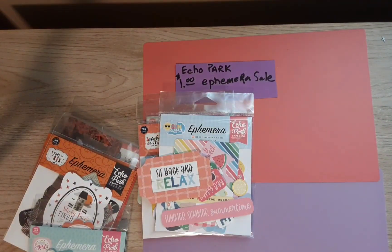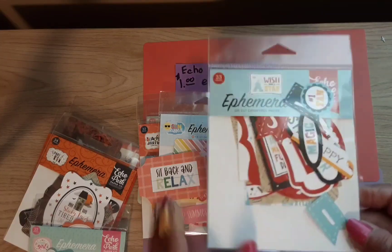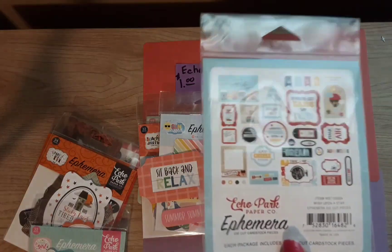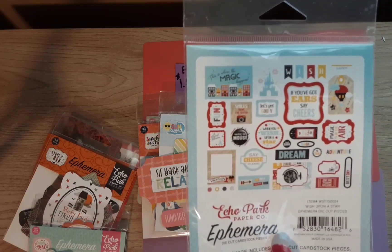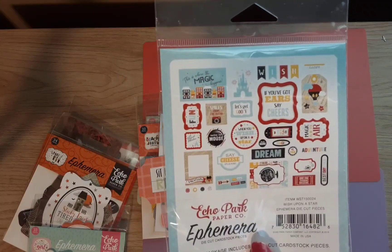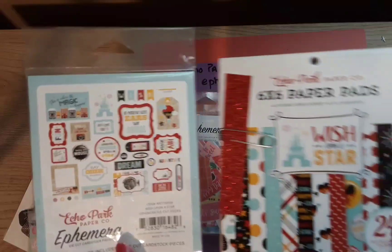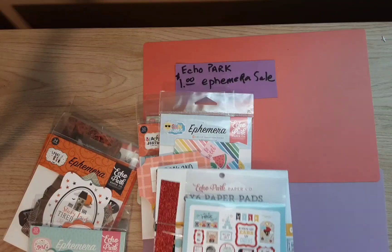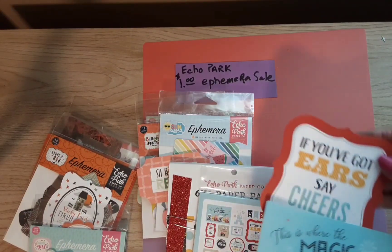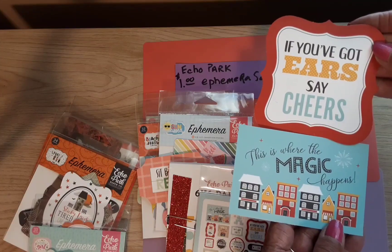This one I did have the paper too. It's called Wish Upon a Star Ephemera — kind of Disney and magic themed. Here is the back. Here is the paper that I had; I've only used it once so far. Here are the pieces I took out — they're pretty big and will make a nice card front.